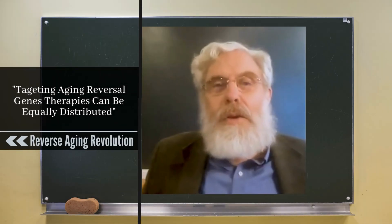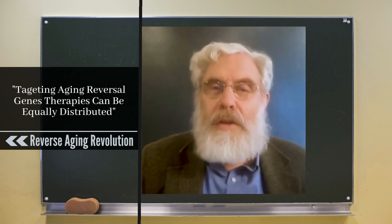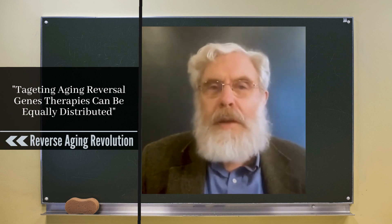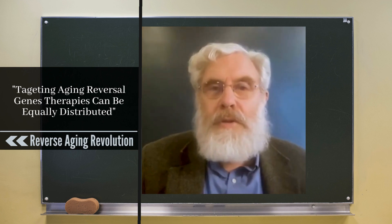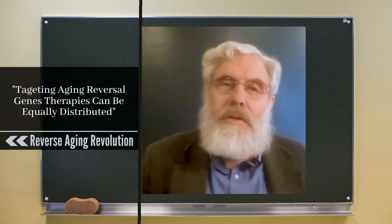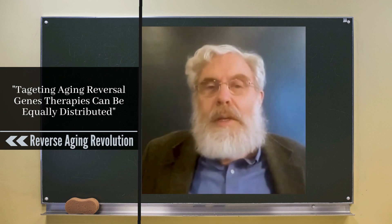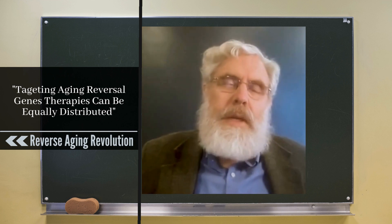There are two main approved categories. The main approved category is for treating rare diseases where you're missing a protein typically. Spinal muscular atrophy, or SMA, is treated by a gene therapy called Zolgensma. Because they're rare, it costs a lot of money to do clinical trials, and that has to be amortized over a very small population. So Zolgensma is about $2 million per dose, making it the most expensive category of drug in history.